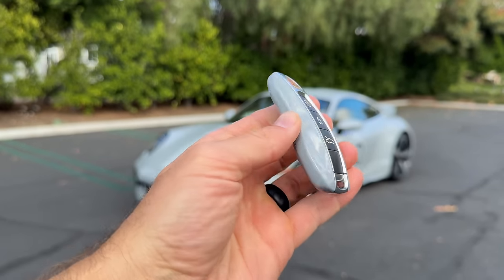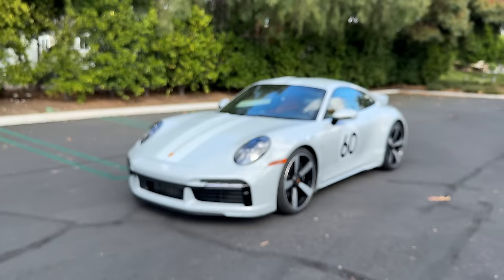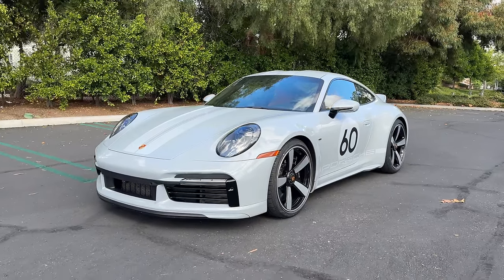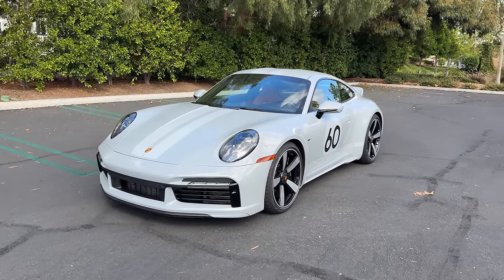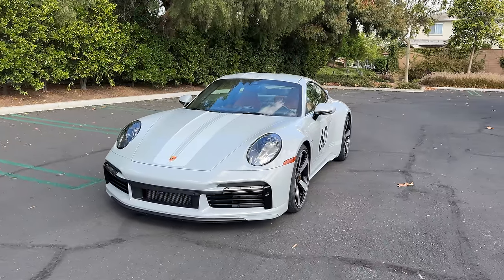Hey crew, I've got the key to that '23 Porsche 911 Sport Classic. We are going to take it for a drive, but first let's check it out — looks on the inside and outside.